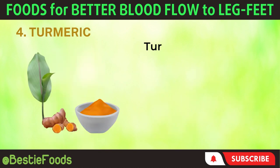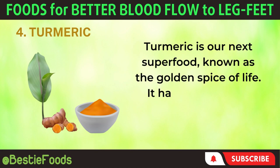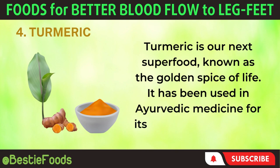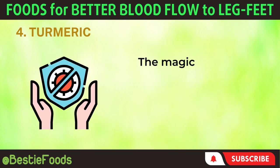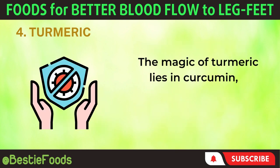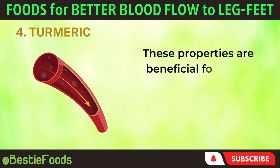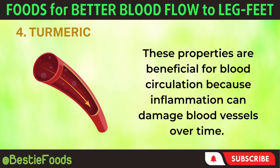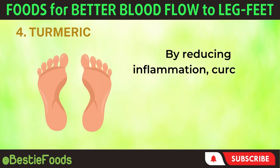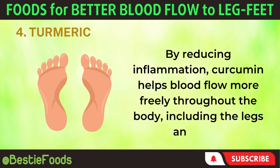4. Turmeric. Turmeric is our next superfood, known as the golden spice of life. It has been used in Ayurvedic medicine for its medicinal properties for thousands of years. The magic of turmeric lies in curcumin, a powerful compound with anti-inflammatory and antioxidant effects. These properties are beneficial for blood circulation because inflammation can damage blood vessels over time. By reducing inflammation, curcumin helps blood flow more freely throughout the body, including the legs and feet.